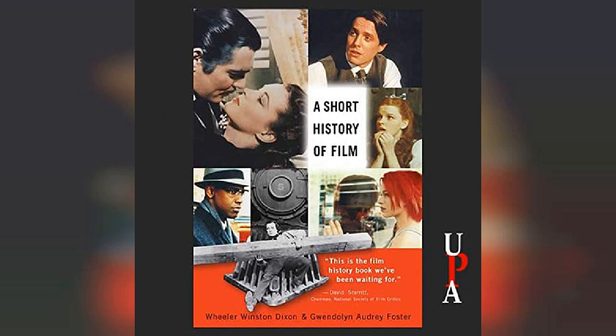By 1879, Muybridge was using his zoopraxiscope to project these brief segments of motion onto a screen for audiences. The average clip ran only a few seconds. This is the beginning of projected motion pictures, arising from a series of stills taken by a number of different cameras, run together rapidly to create the illusion of motion.